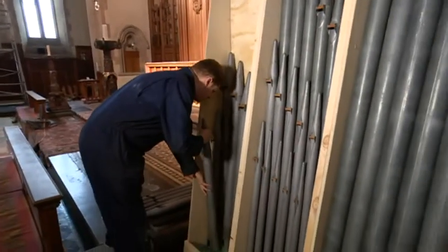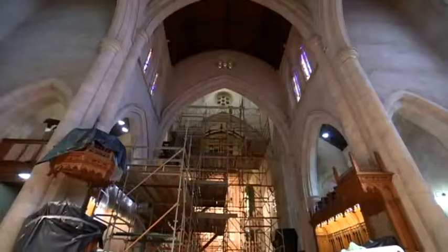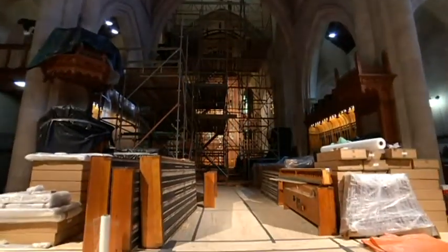Every single pipe was pulled out in July last year and shipped to England. We closed the cathedral for four weeks completely, and where we're standing now was full of pipes. The pews were pushed out, the leather work was redone, the bellows were re-leathered, all the leather components were re-leathered. All the pipes were washed and then they went on the voicing machine.